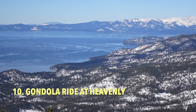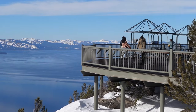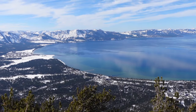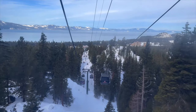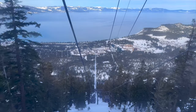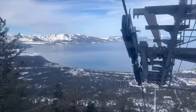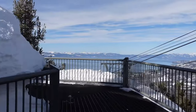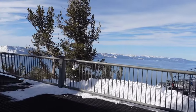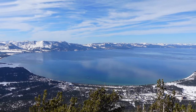Number 10 is a scenic gondola ride. If you don't ski or snowboard but still want to enjoy those heavenly views, a scenic gondola ride to the top of Heavenly Mountain is a great way to do it. Full disclosure, at $96 for an adult ticket, I think the price is a bit steep, but it's worth doing at least once. Once at the top, hop off and take in the jaw-dropping views from the wrap-around observation deck.